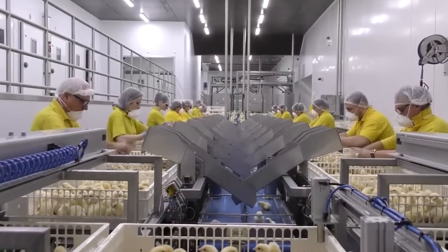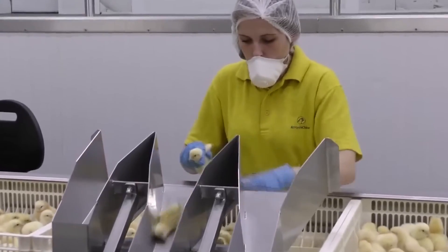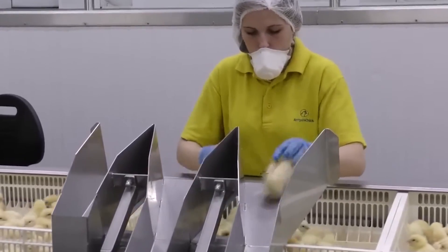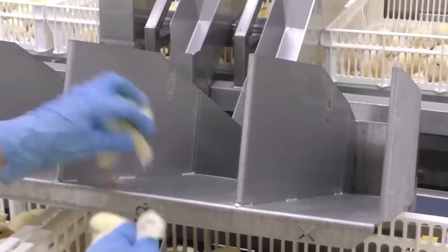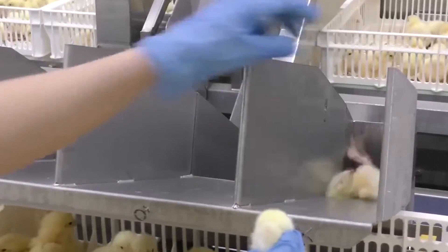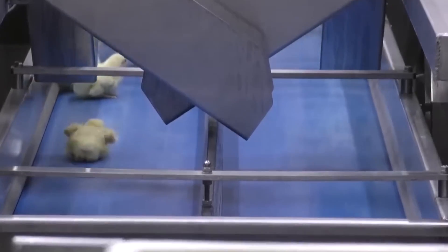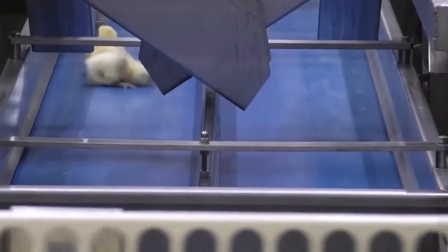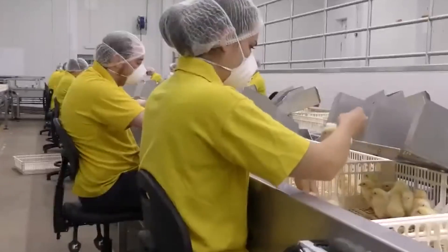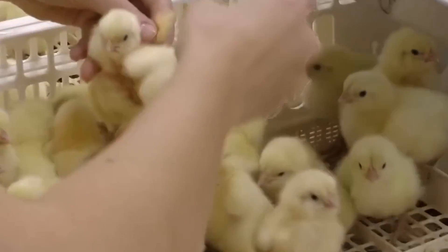The Big Dutchman nipple drinking system is a great solution for providing clean and safe water for chickens, using modern nipple technology to make sure they have access to fresh water at all times. This system ensures that the water remains clean and free from contamination, promoting the health of the chickens. By having a steady supply of safe water, the chickens can grow strong and healthy. These advancements in technology play a crucial role in improving the welfare of the chickens, while helping farmers run their operations more smoothly and efficiently.